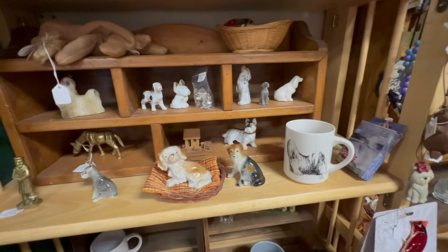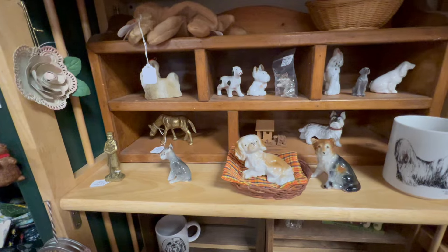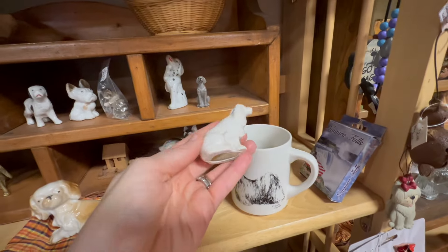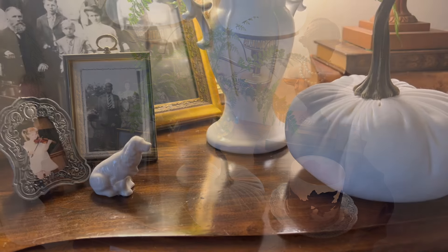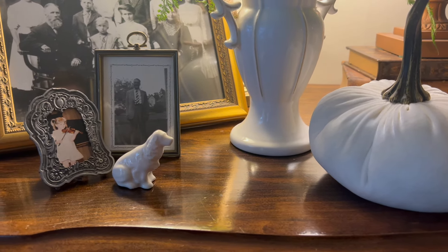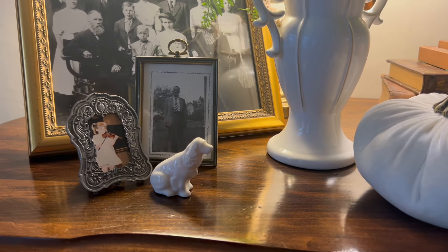Look at these sweet little dogs — there was quite an array of them. But this little guy over here on the right is the one that really caught my attention, so of course I brought him home. On closer inspection, I think he is an Irish setter, which is serendipitous because my father's family — who's pictured in that photo — had an Irish setter. I think his name was Buster.